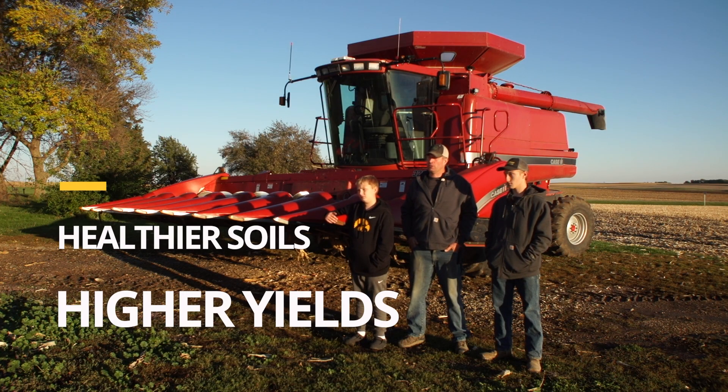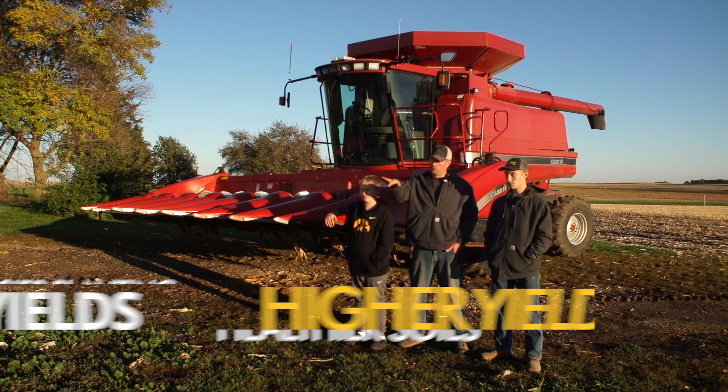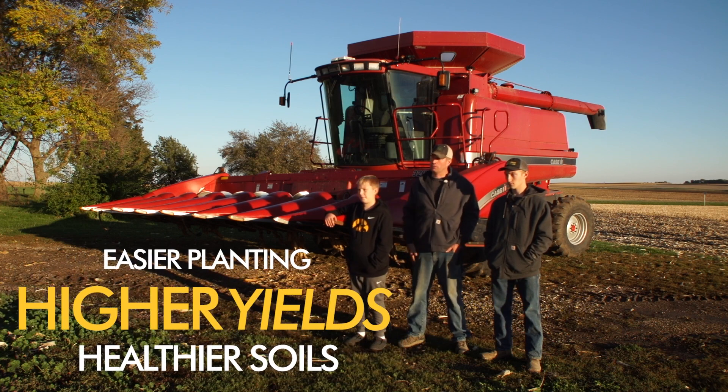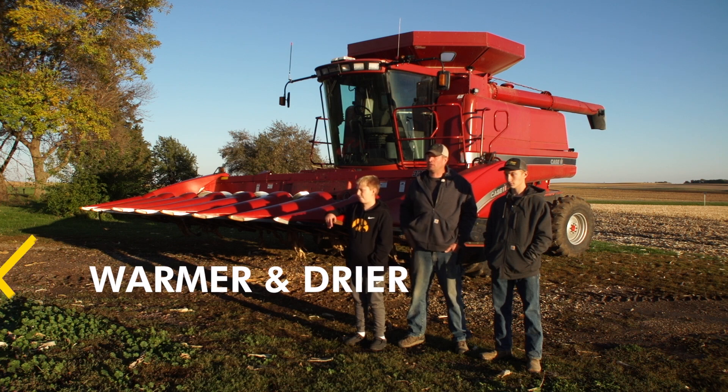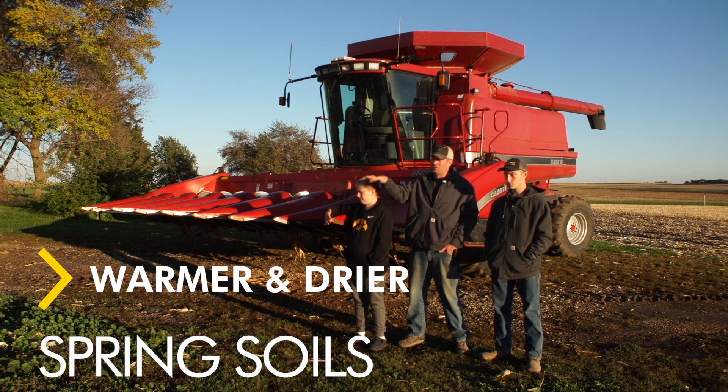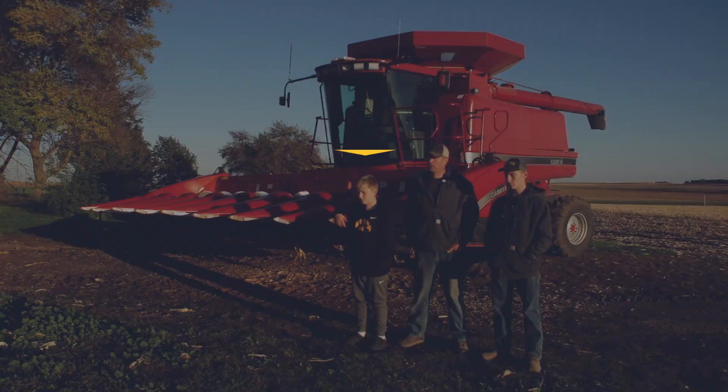The corn had a roll into it. It would get taller where the Calmer stalk rolls were, and shorter again. And that was every 16 rows — just up and down across the whole field and every field.